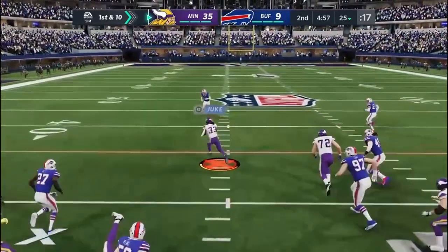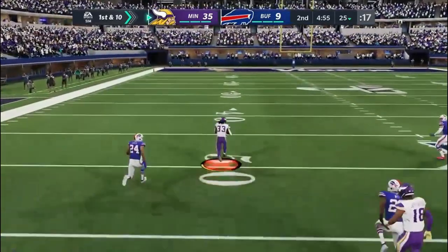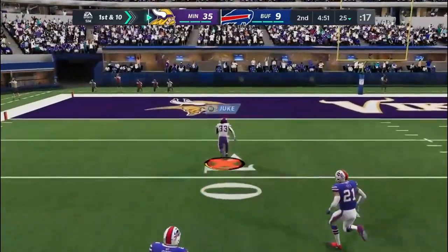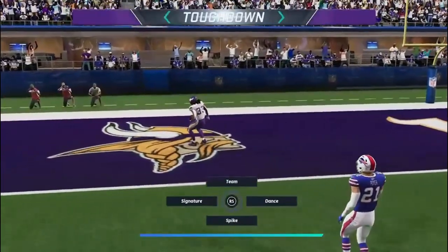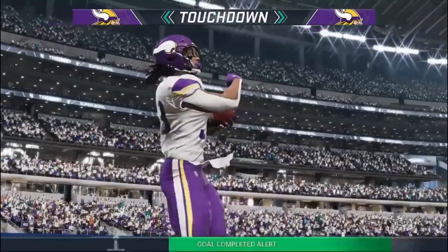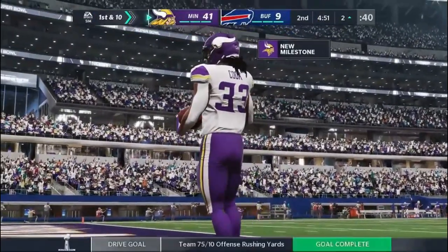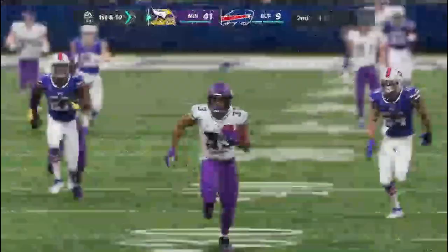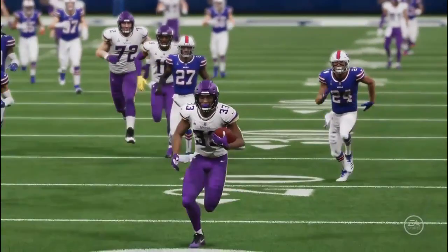1st down, here's the run with Cook — nothing but daylight and they'll get into the end zone. Touchdown, Minnesota! Dalvin Cook with a record 4th Super Bowl touchdown tonight, and this offense is running away with this one.